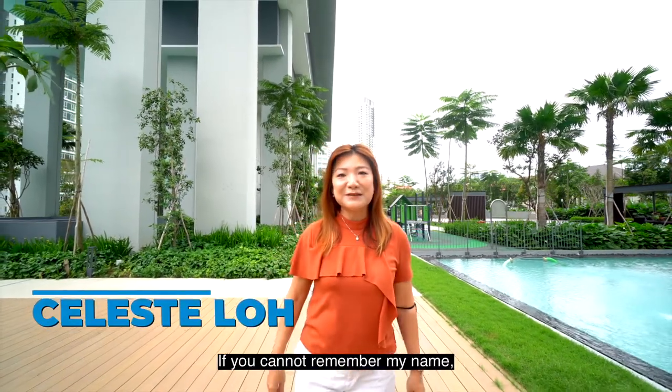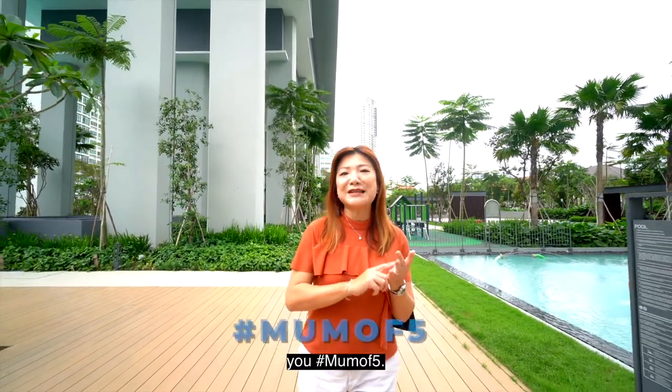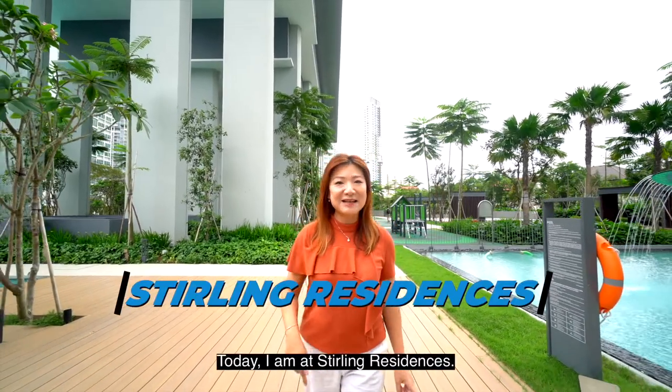Hello everyone! My name is Celeste Lowe. If you cannot remember my name, hashtag mom of five. Today I'm at Sterling Residences.